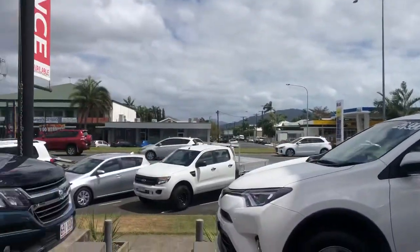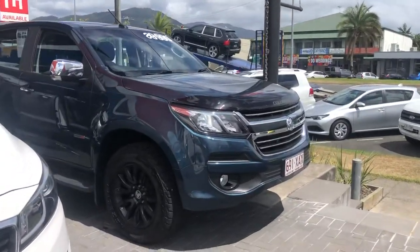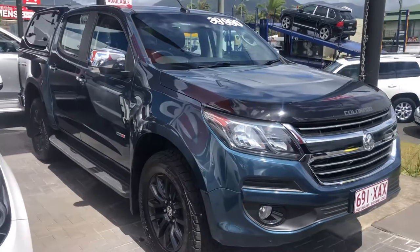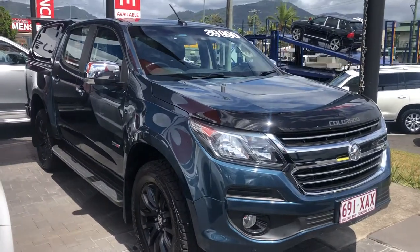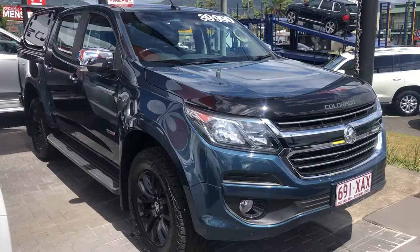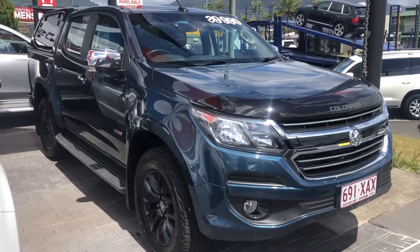Coming back to the vehicle, this one here has got approximately 45,000 kilometres on it. It's got one previous registered keeper and a full service record, and has been kept in impeccable condition. As we go around the car I will point out any imperfections such as stone chips or scratches, and give you a good idea of the service record as well.